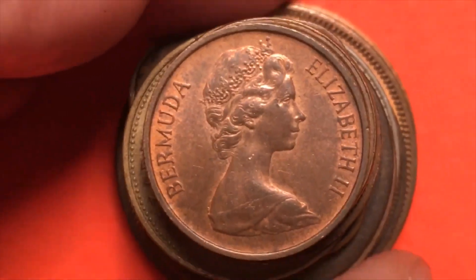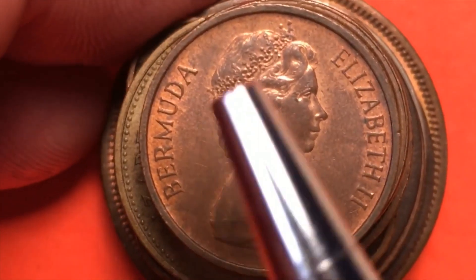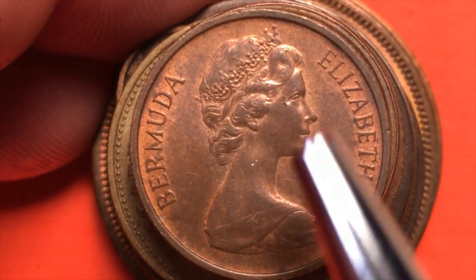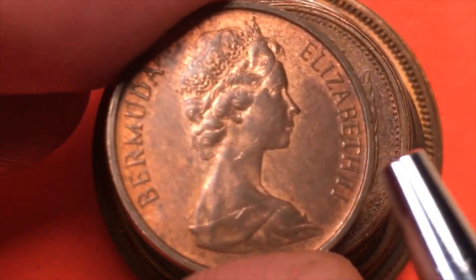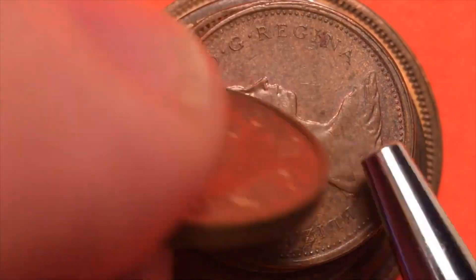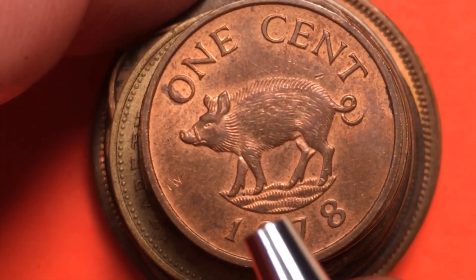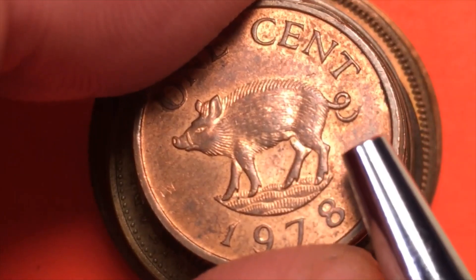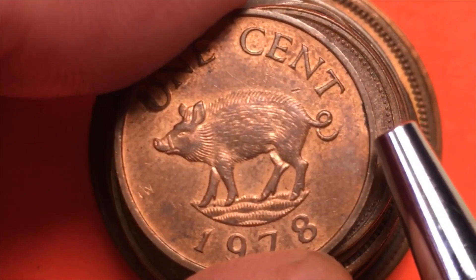Now we have the Bermuda one. This is the Arnold Machin portrait of Elizabeth II — her second royal coin portrait. On the back, as you may know, the Bermuda one cent features a pig. This is the 1978 one cent coin from Bermuda showing the pig with the really curly tail. Just a great and fun coin all the way around.